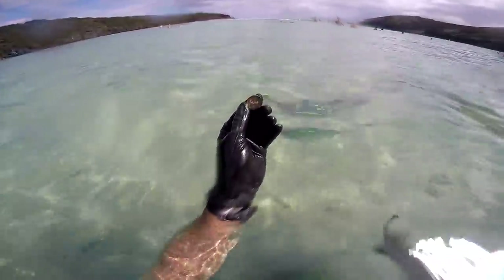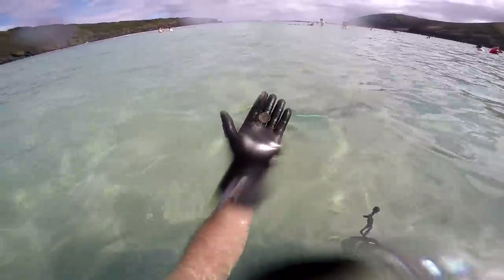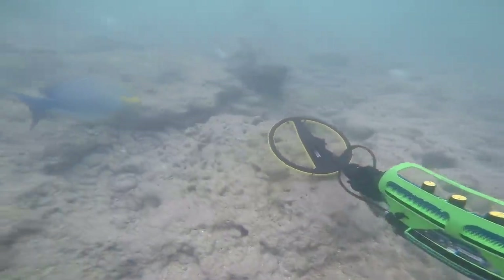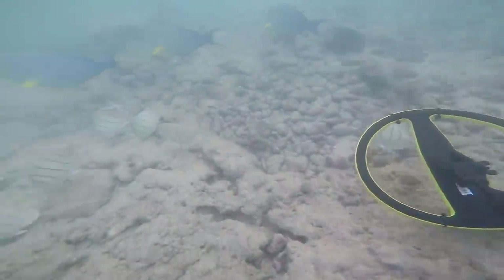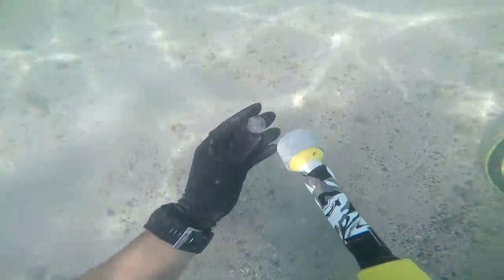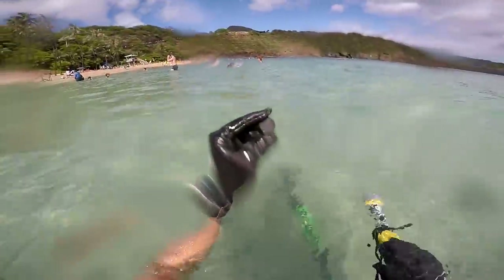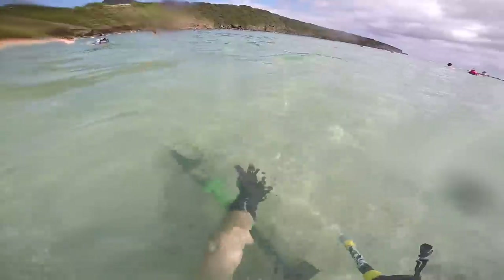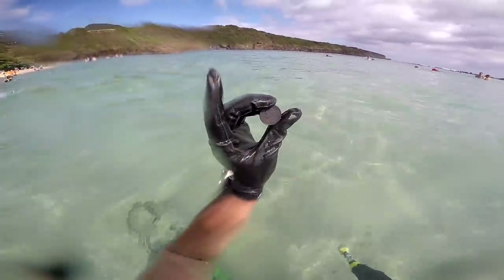It's a really old quarter — that thing is super old. That was deep. Another quarter and this thing is freaking black. It's been there so long it's black now.